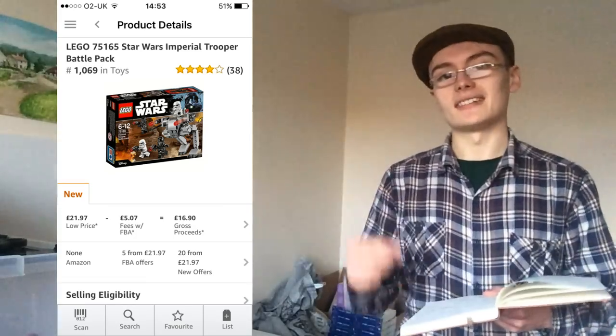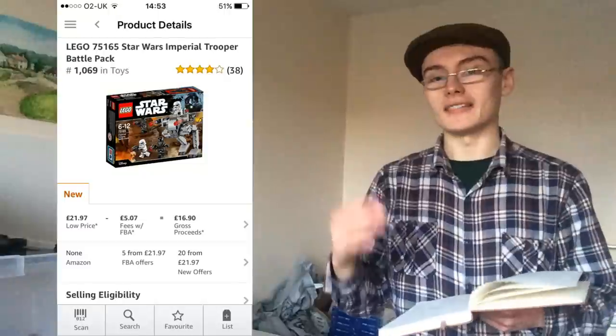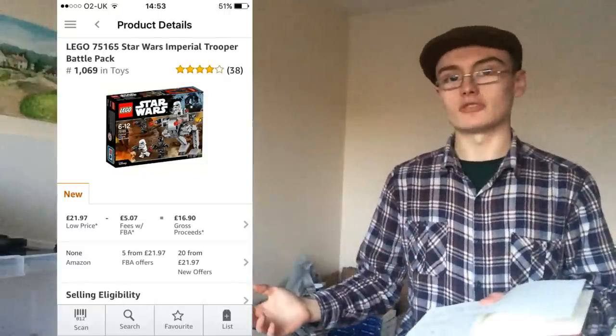What you're looking for is: is it above retail price? If it's selling above retail a few weeks or months after retirement, that's pretty good. If it's selling below retail price and there are quite a lot of FBA offers, you need to think twice — that's a pretty bad sign for investing in the set.